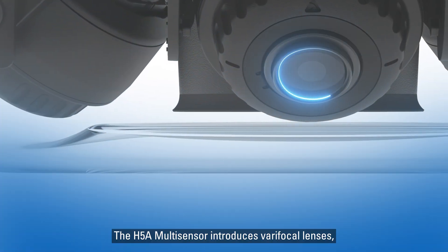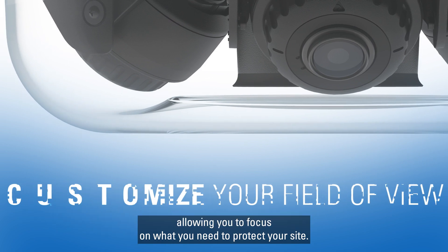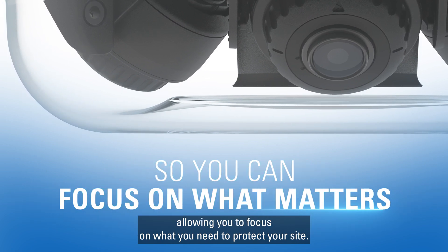The H5A multi-sensor introduces varifocal lenses, which lets you customize the field of view, allowing you to focus on what you need to protect your site.